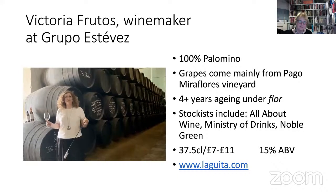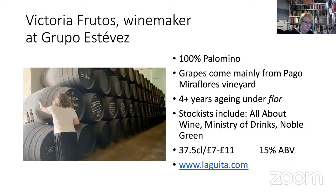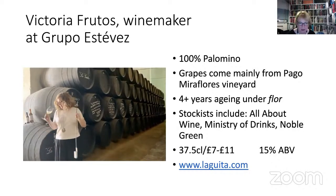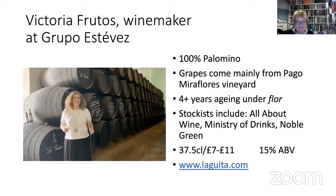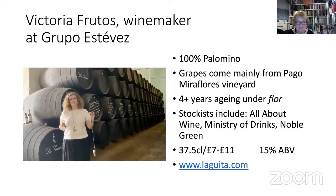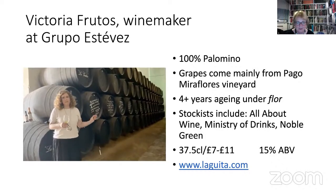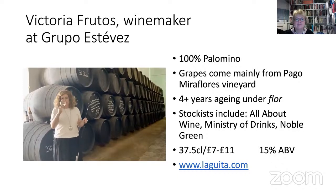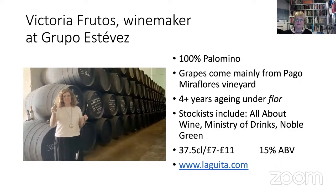Hello, I am Victoria Frutos, winemaker at Grupo Estévez, and I would like to show you my wine. This is La Guita, a classic Manzanilla which comes from Pago de Miraflores — a coastal vineyard facing the Atlantic Ocean in the growing area of Sanlúcar. The local terroir and four and a half years of biological aging under flor will give this wine a delicious salinity and mineral character. A wonderful wine to enjoy chilled with your smoked salmon. Salud.